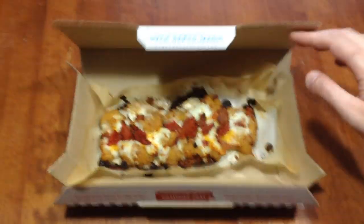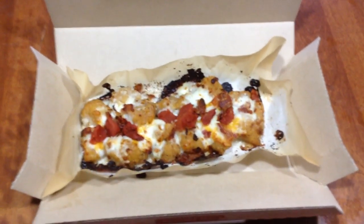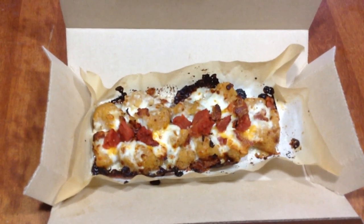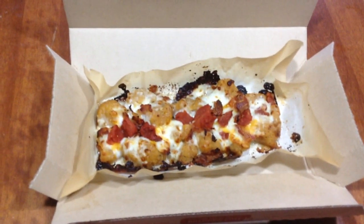Hello and welcome to another episode of Gary's Food Review. Today I will be reviewing Donimo's specialty chicken, the crispy bacon and tomato one. This comes with 12-piece chicken with white parmesan garlic sauce on top, with mozzarella and cheddar cheese, and crispy bacon and tomato on top.